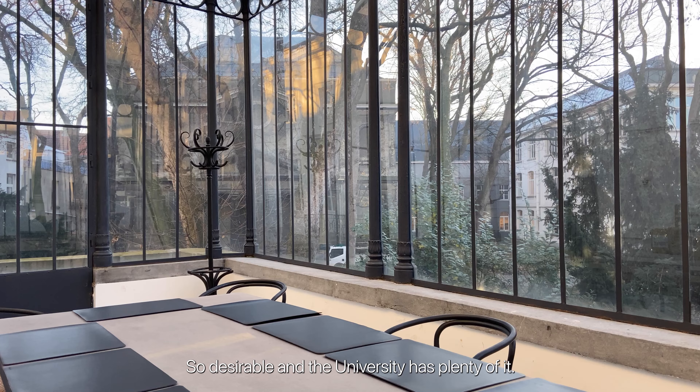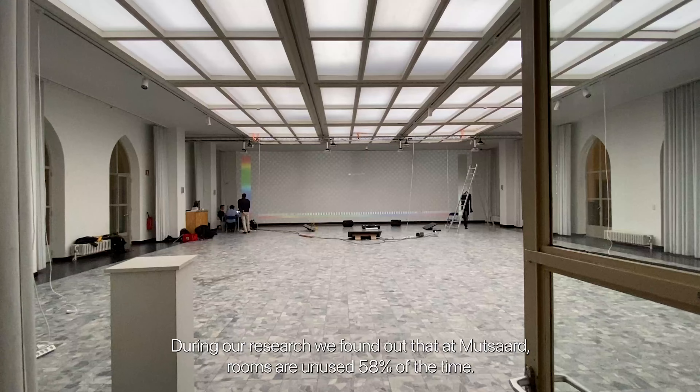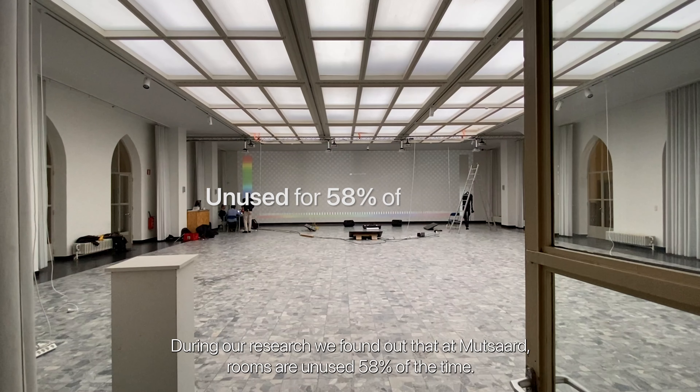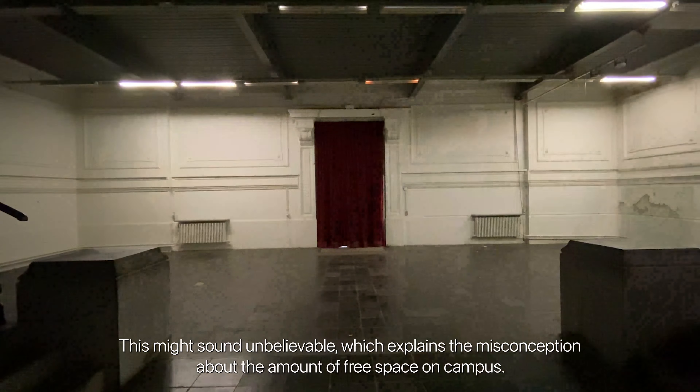Space is so desirable and the university has plenty of it. During our research we found out that at Mozart, rooms are unused 58% of the time. This might sound unbelievable, which explains the misconception about the amount of free space on campus.